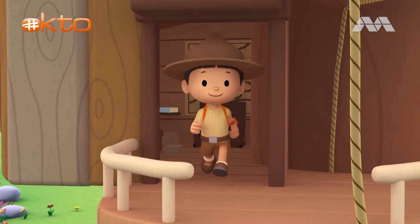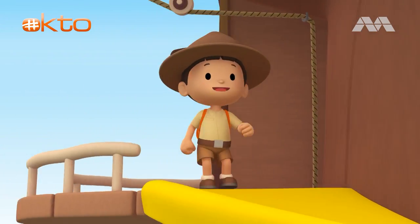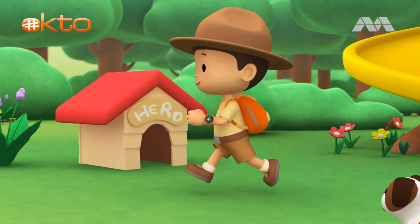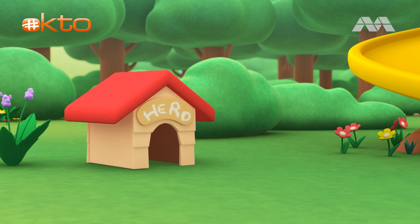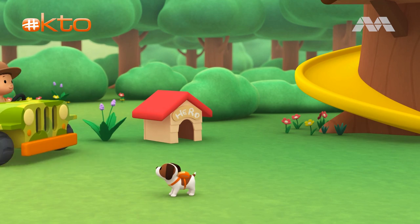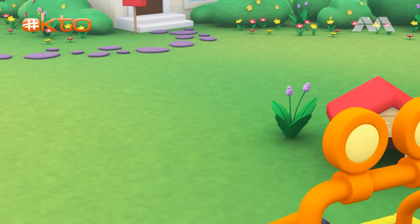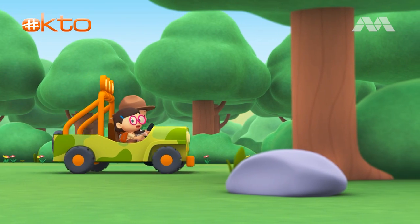Come on everybody, join me in this party — one, two, here we go! For lots of fun and lots to learn. Come on everybody, join me — it's your turn for lots of fun and lots to learn. One, two, off we go for lots of fun and lots to learn!